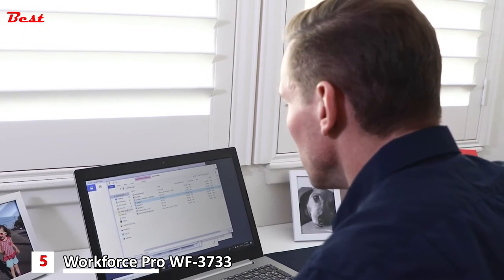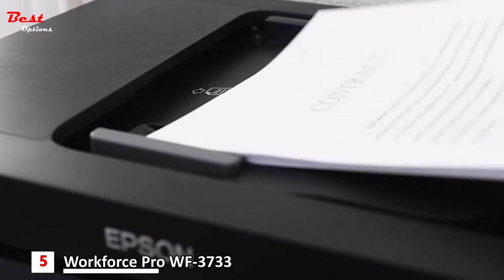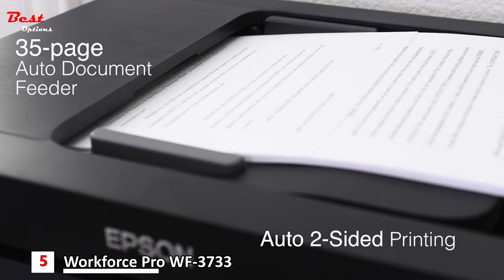Get professional results for your critical projects with print shop quality graphics and text, without the hassle and expense of outsourcing print jobs. Enhance your productivity with features like the 35-page auto document feeder and auto two-sided printing, which helps you save time and paper.